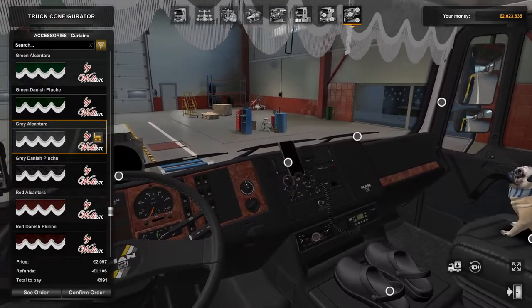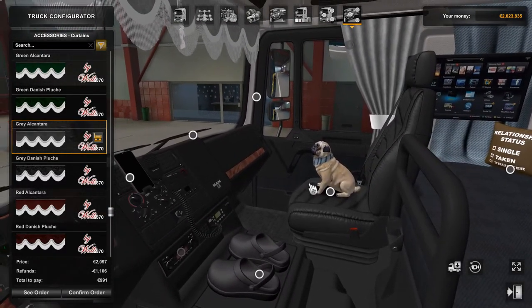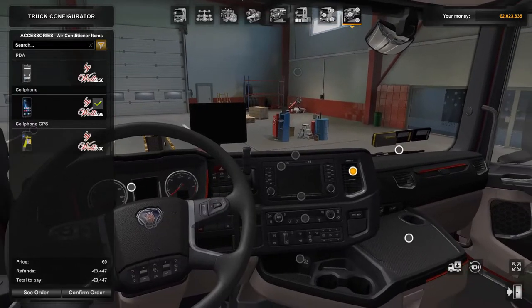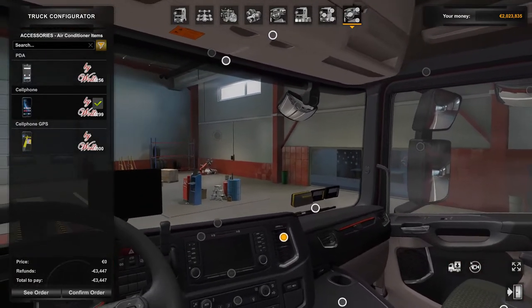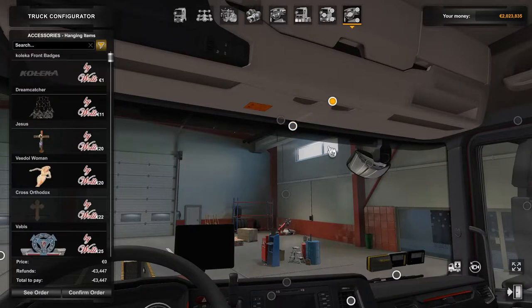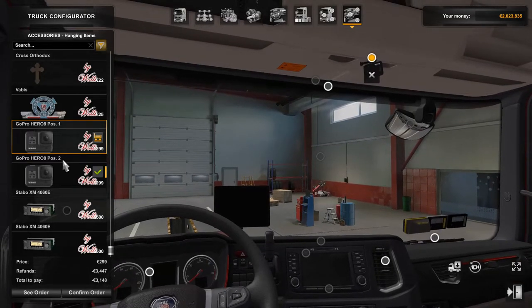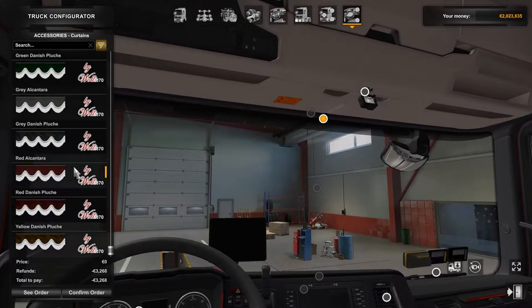That appears to be largely it for what you can add to the MAN F2000. Now here we are back again — this time we're in the Scania R. This has been slightly modified because it's the Scania PGRS mod by Eugene. Some more Woolly stuff is available in these trucks — you've got the same hanging items as in the MAN, with the addition of a GoPro. You've got the same curtain options as in the MAN.